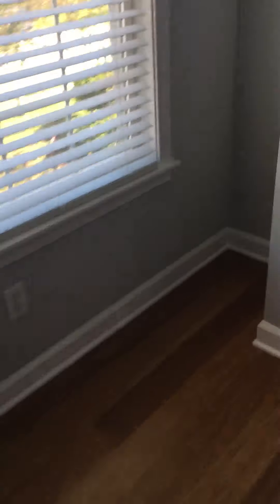Last bedroom. Pretty big walk-in closet — already has built-in shelves. This carpet doesn't look the best either.